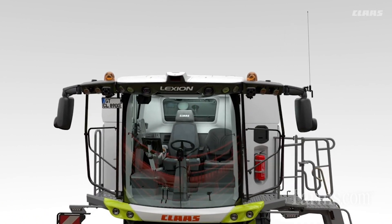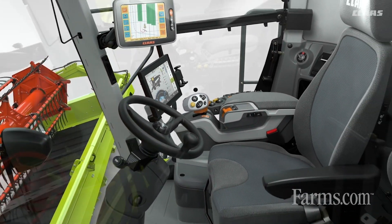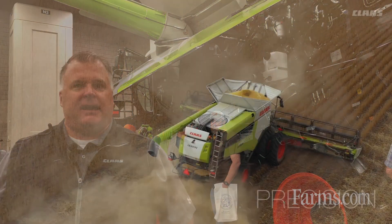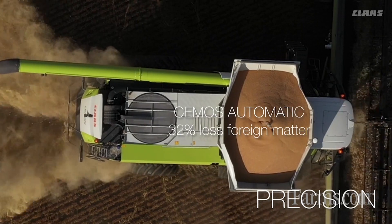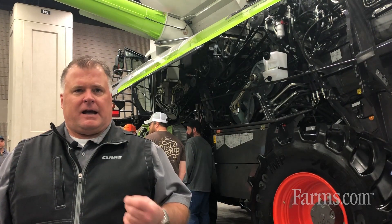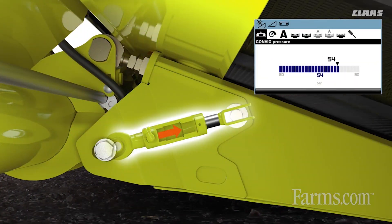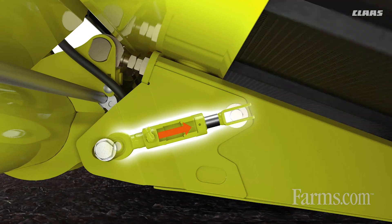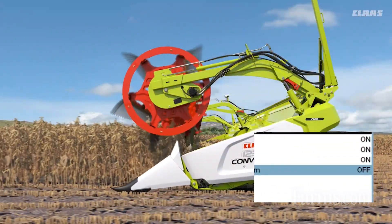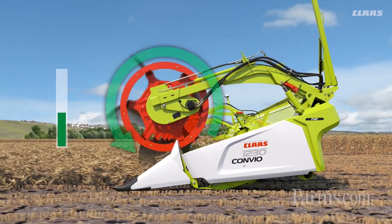To go along with that cab, we continue to update the CMOS automatic system, which is the autonomy technology on the combine that enables it to set itself as we go through the field. That technology continues to improve year after year. What sets our combine apart from others is our autonomous system actually learns, allowing it to make adjustments on the fly as needed based on its own input, not from the operator. That allows the operator a more comfortable, less stress-free environment — they're not having to think constantly about settings and adjustments when there are many other things to focus on, such as logistics.